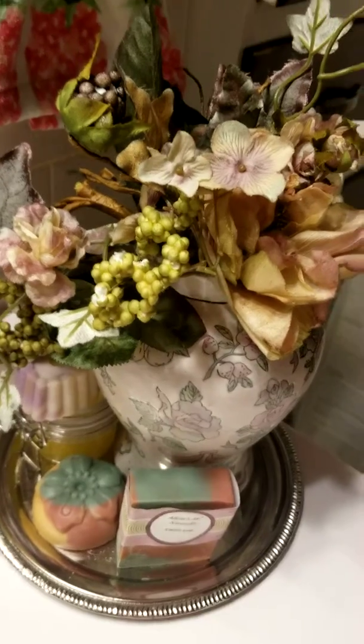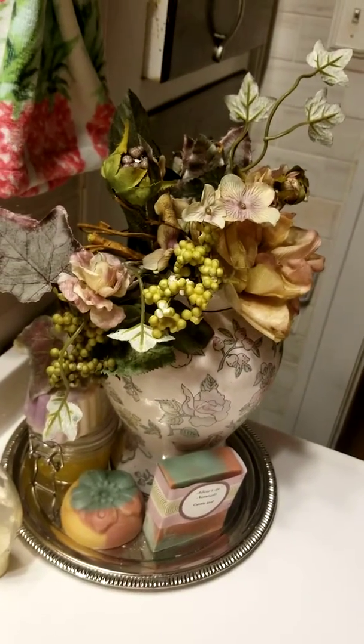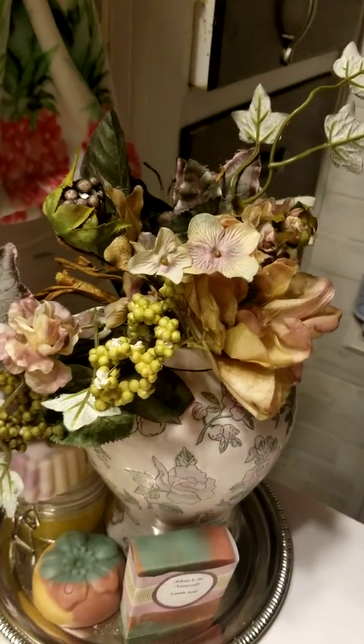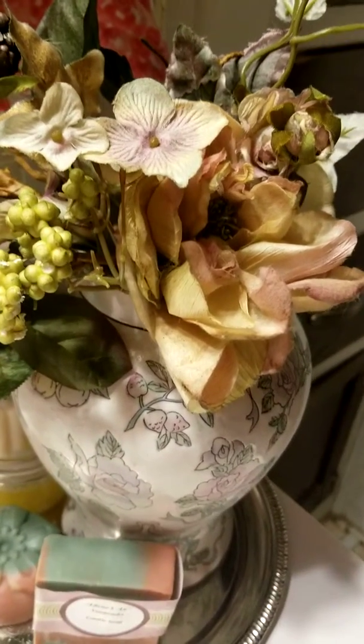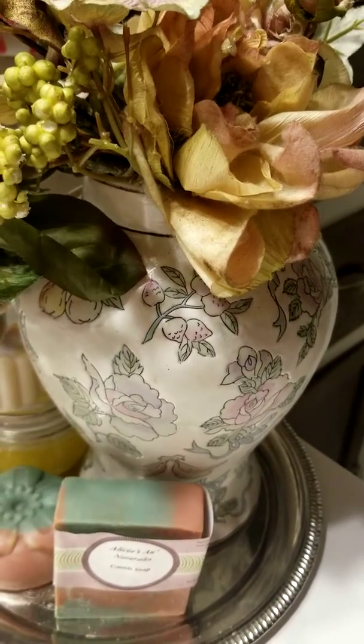I just put this arrangement together. I just want to give you a sneak preview of some of the items I'm going to be making and selling. I'm going to be posting them on my blog.